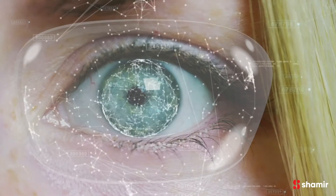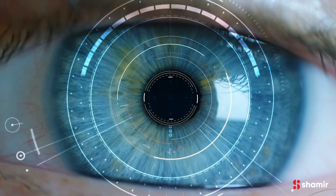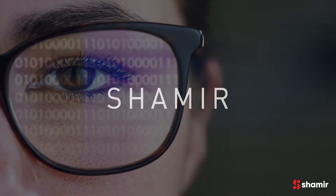Shamir Autograph Intelligence is ahead of its time, harnessing cutting-edge technologies, big data, and artificial intelligence.